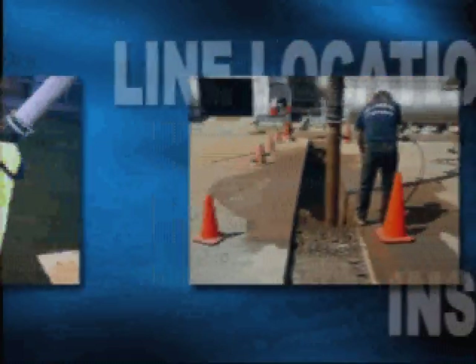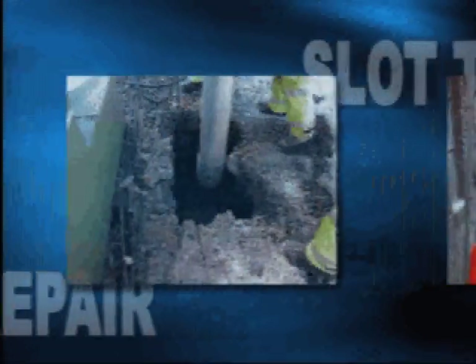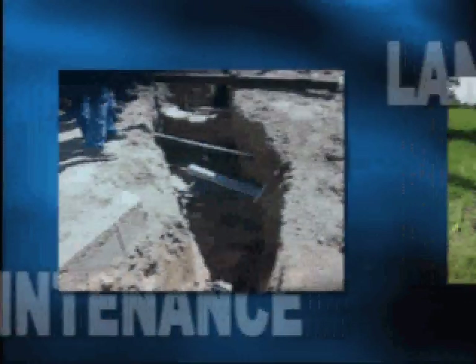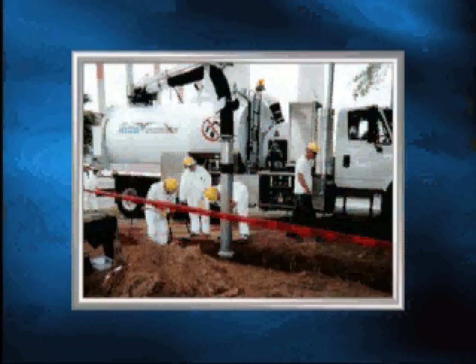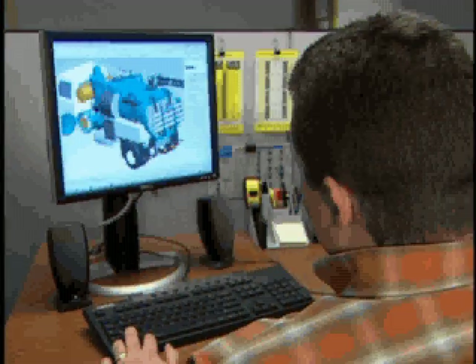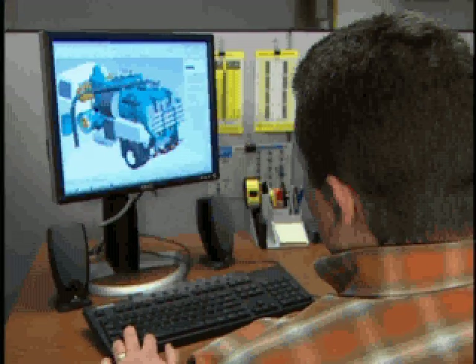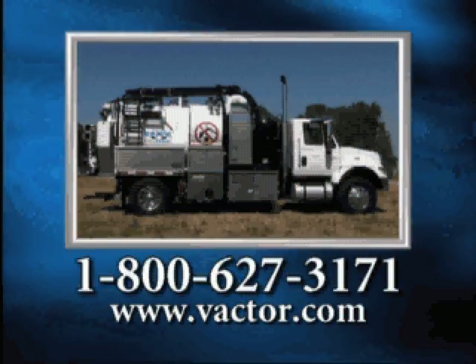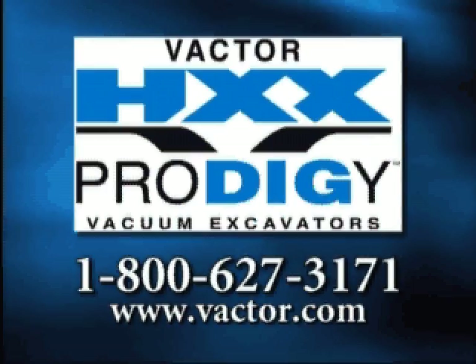With all these features, you can see why the VACTOR HXX Prodigy offers an exciting new choice in versatile, efficient vacuum excavation — a practice that is quickly gaining acceptance by cities, utilities, and contractors as a relatively safe, effective alternative to traditional excavation methods in a wide range of applications. And for larger jobs and big digs, you can still count on the full-sized VACTOR HXX Hydro Excavator. As with all VACTOR products, each HXX Prodigy is engineered, tested, and precision crafted to exacting specifications using only the best components and materials. Call today for more information or to qualify for a free demonstration of the VACTOR HXX Prodigy — the name to trust for non-destructive vacuum excavation.